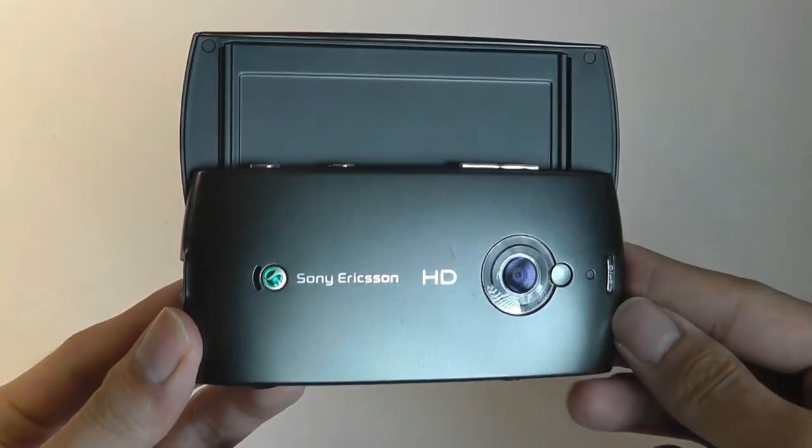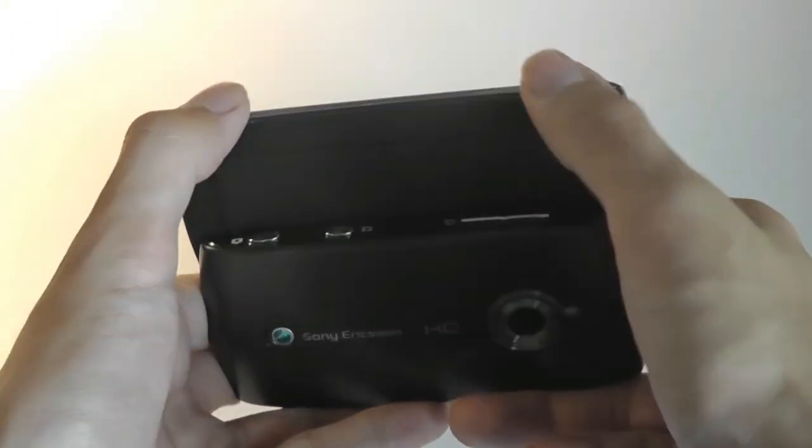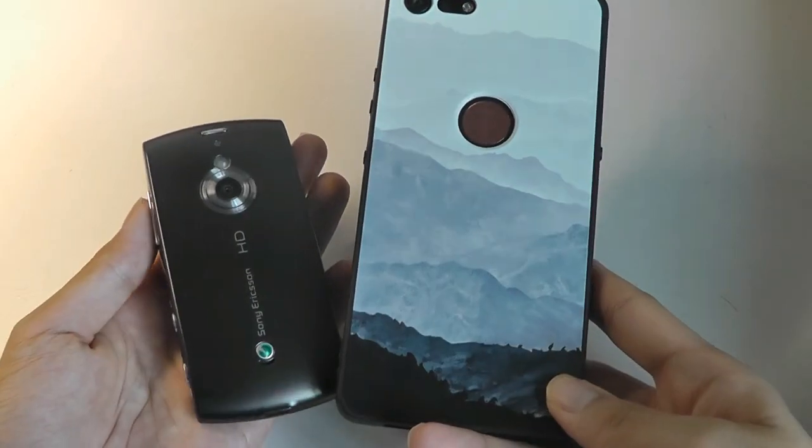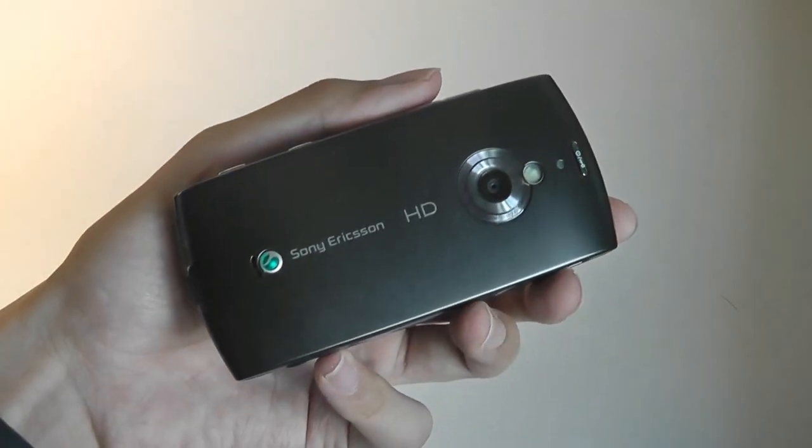The phone is made predominantly out of plastic, so it is very much lightweight. The biggest shock is really how much larger phones have gotten — this thing feels tiny. Against a regular 6-inch phone from 2019, it looks like a toy by comparison.